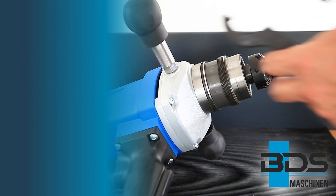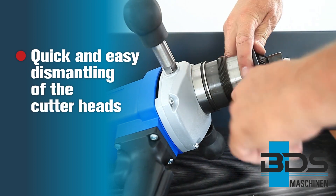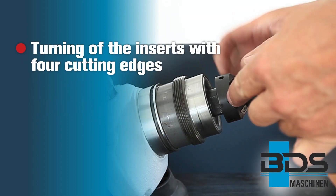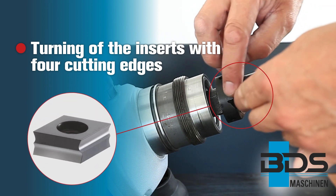Easy and fast disassembly of housing and milling tool. The reversible inserts can be quickly turned or exchanged.